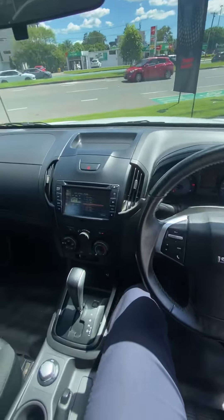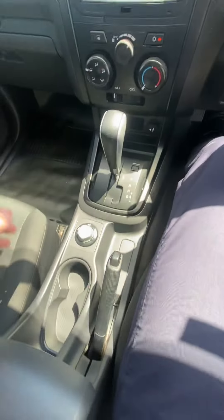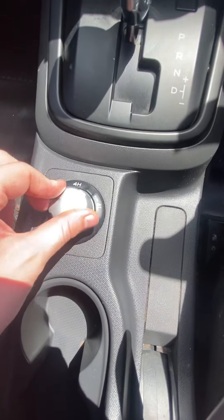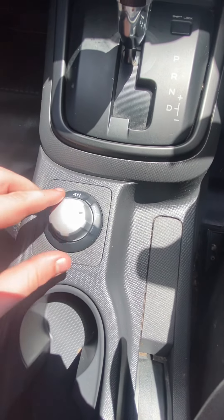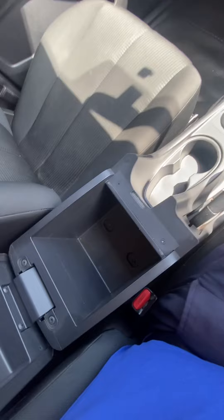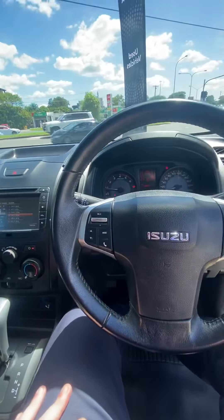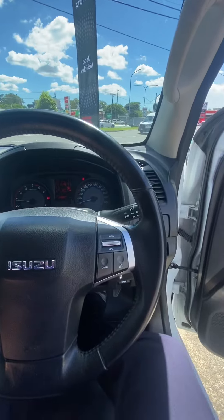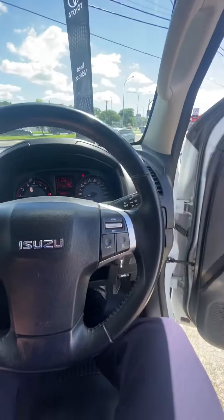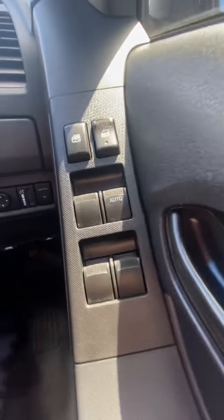Looking at the vehicle, it's a very standard setup on the inside. You've got your two-wheel drive, four-wheel drive, and four-low. Center console, automatic transmission. Your phone can be hooked up to this one, which is great. The radio station has an option there, electric windows — all the modern features.